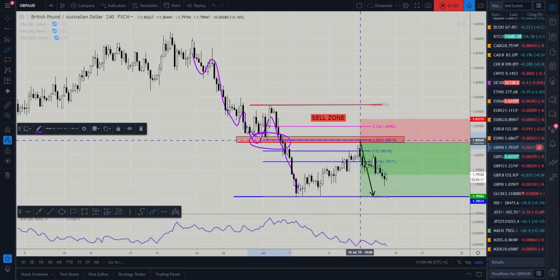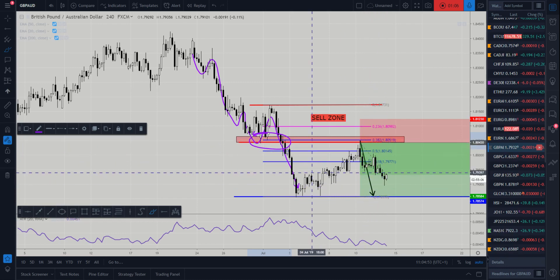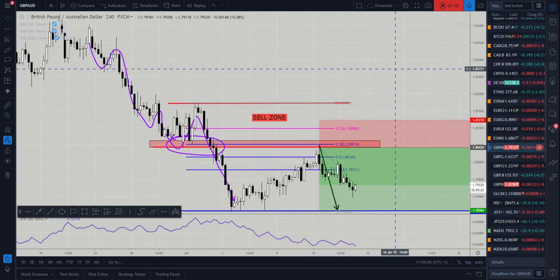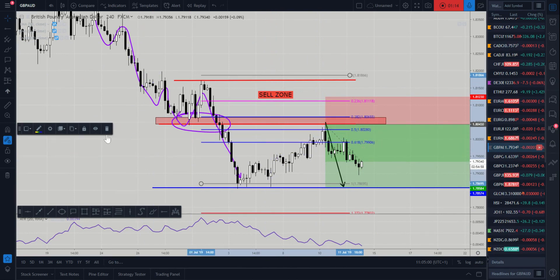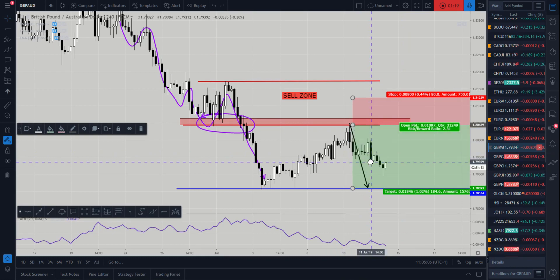We did get triggered nicely — actually only just kind of touched our entry and decided to move lower, which is almost a perfect trade. These don't happen too often so it's nice when they do come up. I'm just going to delete this Fibonacci and delete this arrow which was part of our analysis before.